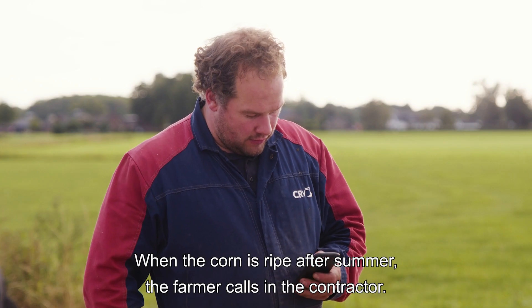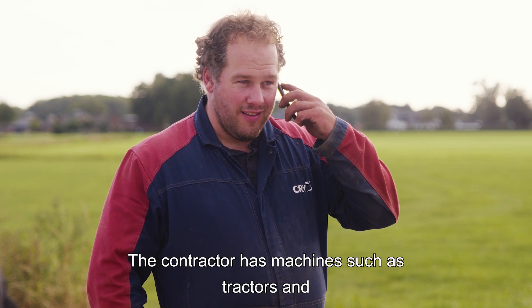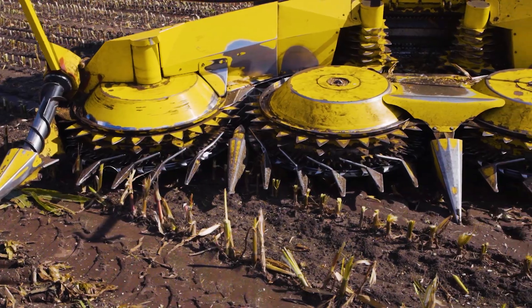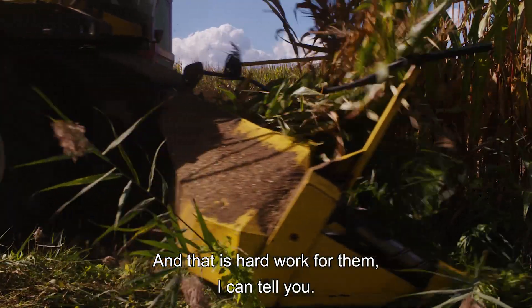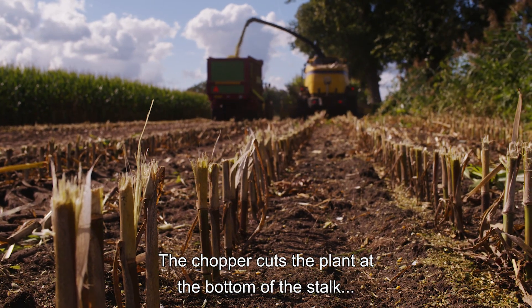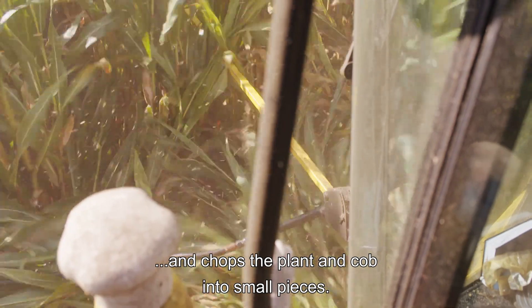When the corn is ripe after summer, the farmer calls in the contractor. The contractor has machines such as tractors and the chopper to harvest the corn. They harvest the corn for all farms in the area, and that is hard work for them.